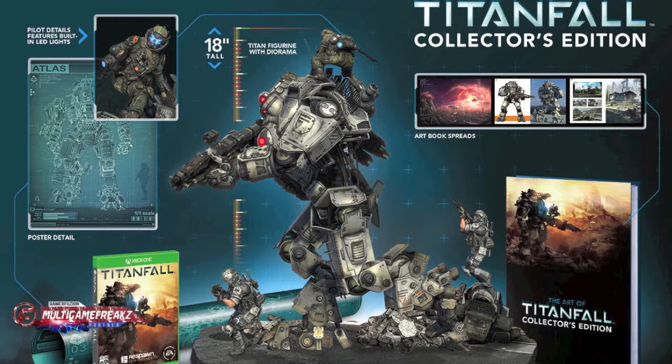You're also going to get an art book with 192 pages of concept art in full color, an exclusive poster, and a full-size skin-o-matic of the artless Titan. This is going to cost you around about $249.99 and it's going to be on PC, Xbox 360, and Xbox One.